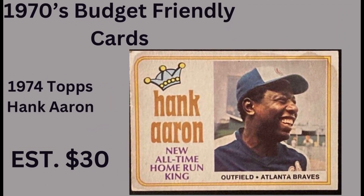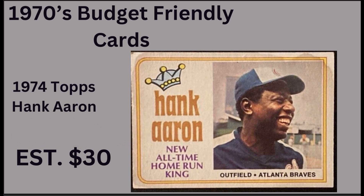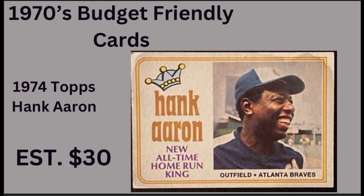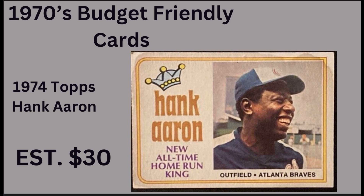Next up is a 1974 Topps Hank Aaron, card number one in the set. This will run you between 30 and 40 bucks in pretty good raw condition. An interesting fact: this card was printed before he ever broke the home run record. You can also find these as low as eight to ten dollars in rougher condition. His nicknames were 'The Hammer' or 'Hammering Hank.' Born February 5th, 1934, he died January 22nd, 2021. He still holds the record for the most RBIs at 2,297. He won the Presidential Medal of Freedom in 2002 and was inducted into the Hall of Fame in 1982.